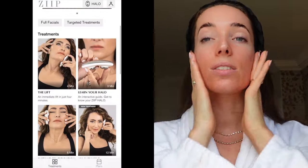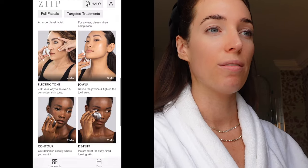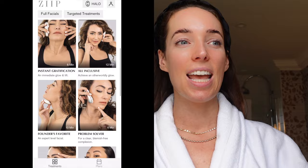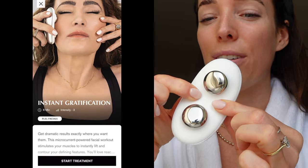You go in with a few pumps of conductive gel all over your face. What I think is amazing about the Zip Halo is it comes with an app — I'm going to put a little split screen so you can see what I'm seeing. They have guided treatments based on what you're looking for, so I think I'm going to start with the instant gratification one. It takes six minutes. I'm going to switch on the device here — I love how small it is.